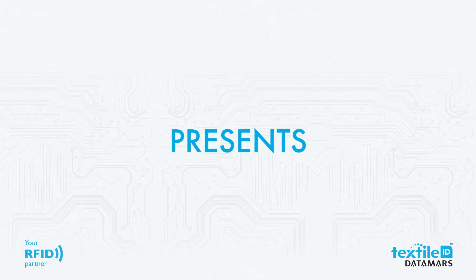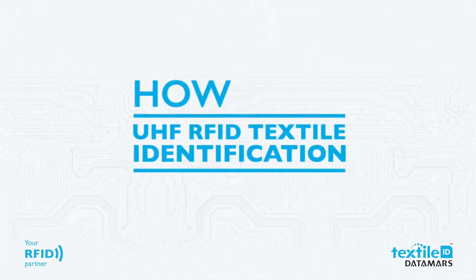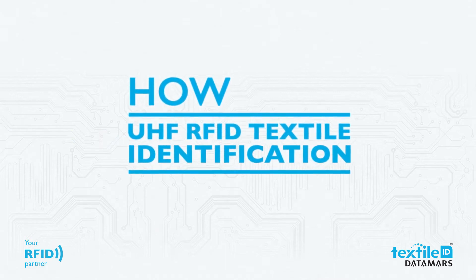Textile ID from Datamars presents how UHF RFID textile identification works.